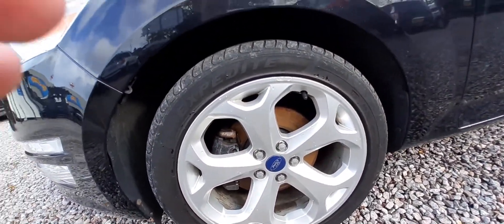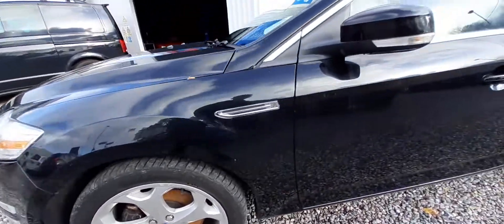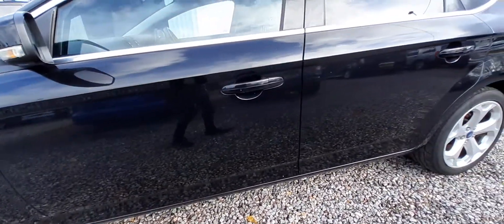As you can see here, one little scuff on the wheel. Overall, very good paintwork condition.